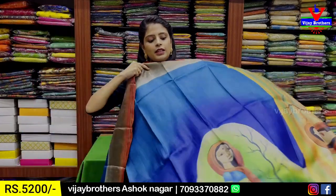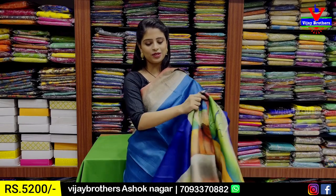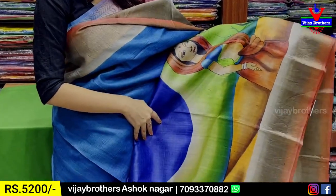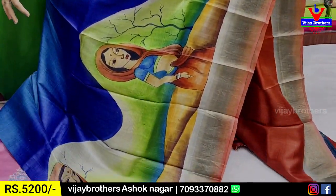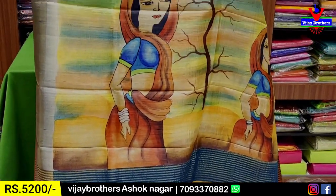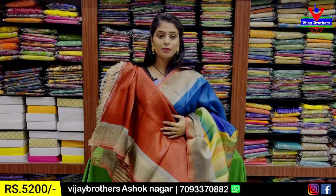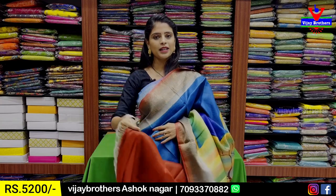The next combination is in a peacock shade — dark blue and light blue in a peacock shade. The border features an orange and brownish cutty pattern with a kalamkari printed border style, giving a beautiful scenic appearance. The pallu is in a complementary color with blue and rusty orange combination. The price is ₹5,200.